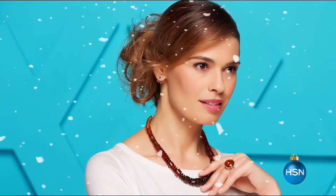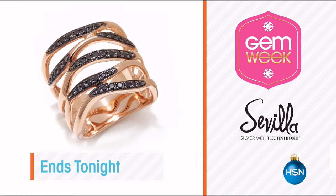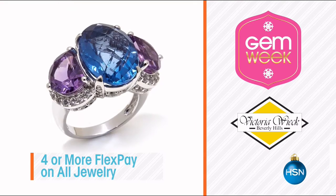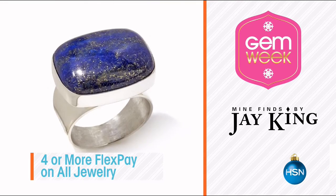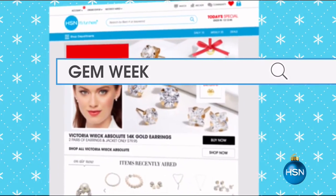Make your holidays glitter and shine — one of our biggest gemstone events of the year is here. Check out new gemstones and new designs from your favorites all week long, including precious, semi-precious, and exotic gemstones. Our experts have traveled the globe to bring you only the best. Tune in or visit hsn.com and search gem week to shop the whole collection.